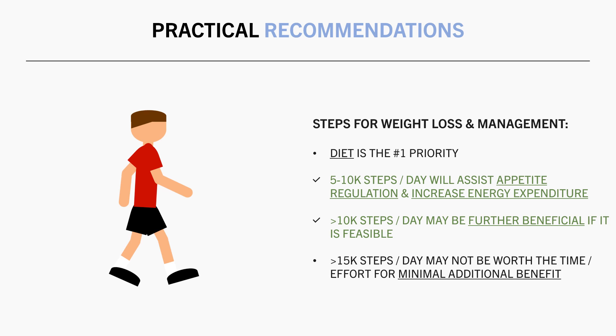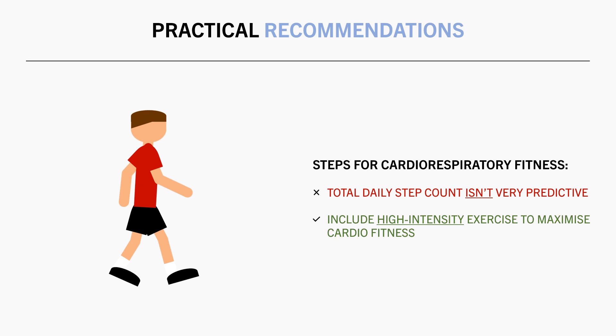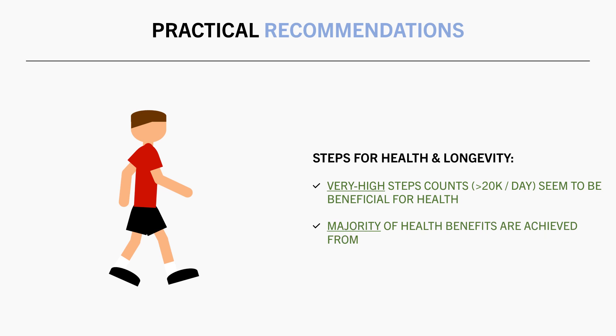For cardiorespiratory fitness, higher step counts don't seem to have all that much of a benefit — it is the intensity of exercise that has a bigger influence. So high intensity exercise like running, cycling, or sport will be most beneficial. And for overall health and longevity, higher step counts up to and beyond 20,000 steps appear to be beneficial, although the majority of health benefits seem to be achieved by getting to a moderate step count of around 5,000–10,000 per day, with diminishing returns beyond that.